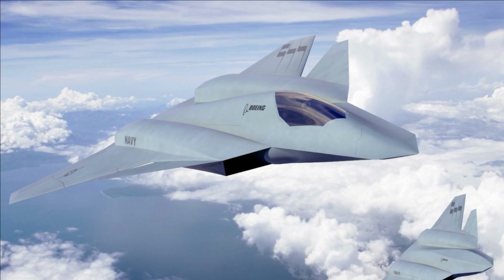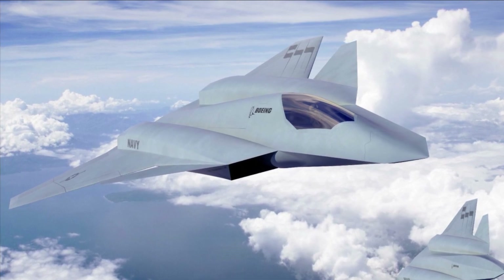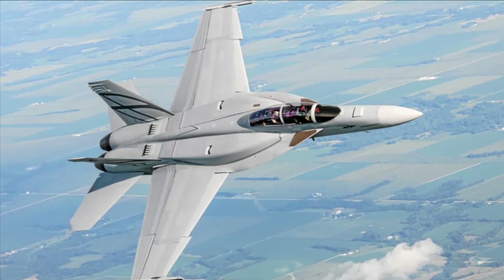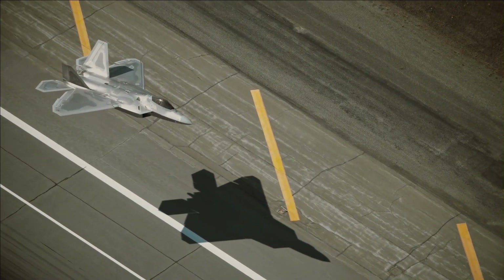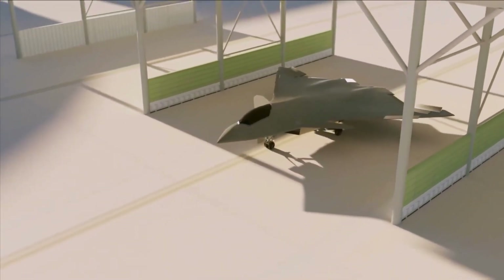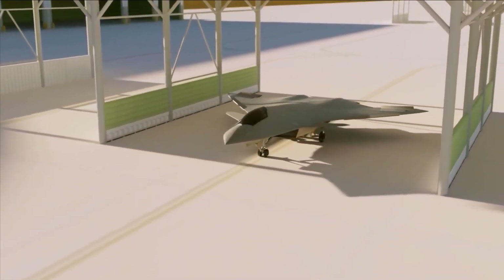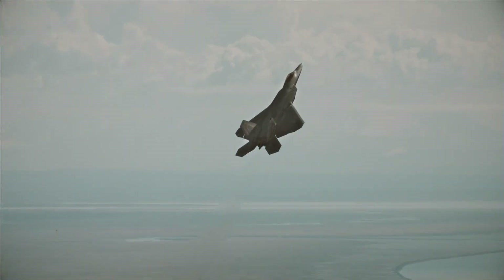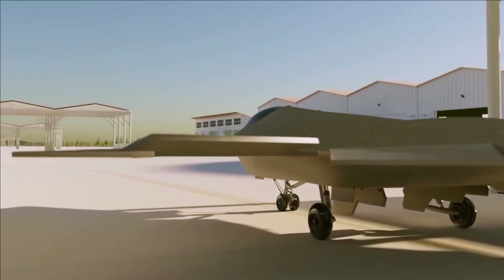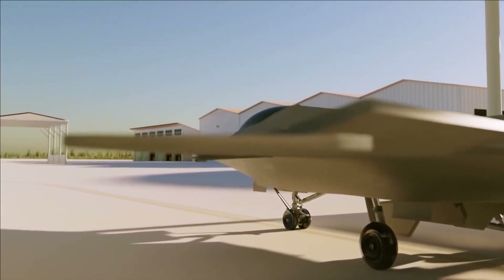The F-AXX, a sixth-generation fighter, replaces the F/A-18 E/F Super Hornet in the Navy's NGAD program, and the Pentagon's newest budget contains funds for this. Therefore, NGAD will likely develop from the X-44 concept. The X-44 was created over two decades ago, so it's unclear whether the Air Force and Navy NGADs fully match it — making this a back-to-the-future sixth-generation aircraft design.